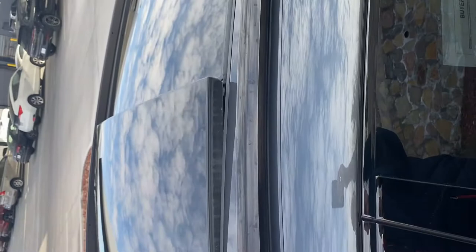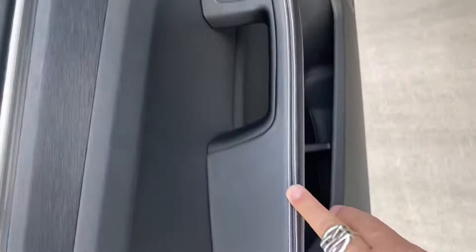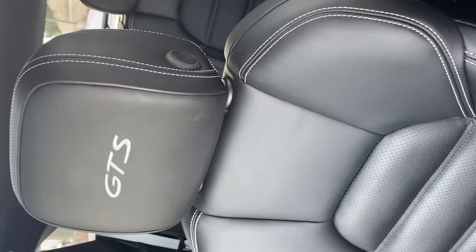Again, just a really nice car. You've got your deviated stitching on the doors, on the dash, on the 18-way seats, with the embroidered GTS, on the armrest, and again, it does have nav.